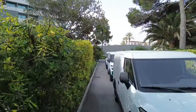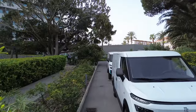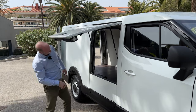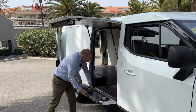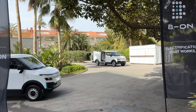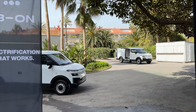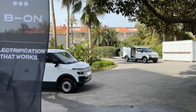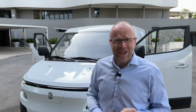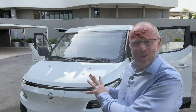Not a bad looking van at the front. Lots of initial thoughts around this side door though — it comes out and up. Not sure about that one. I know this is a pre-production vehicle and things may change. Let's get into it and have a little look around. The guys at BEYOND, or the artist formerly known as Street Scooter — yes, this is the brand that used to be Street Scooter.